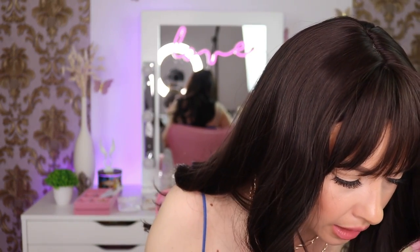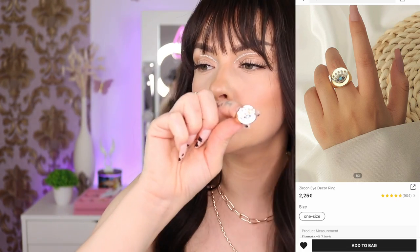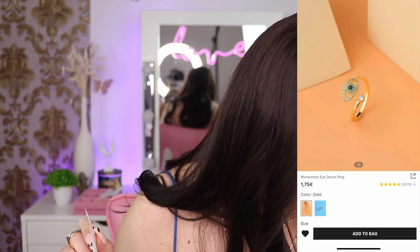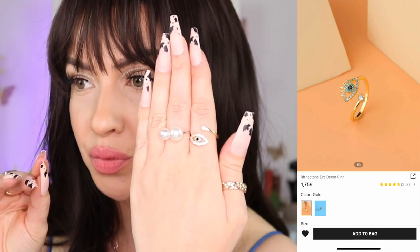Next we have an evil eye chunky ring — it's a little bit bigger than it looked in the picture, but I like it. I hope it won't go dark fast. I also got another evil eye ring — they have it in silver as well but the golden one looks so much better. It's so pretty.